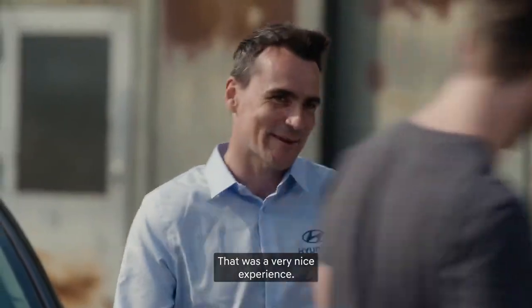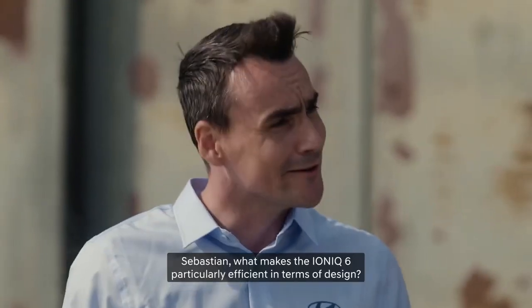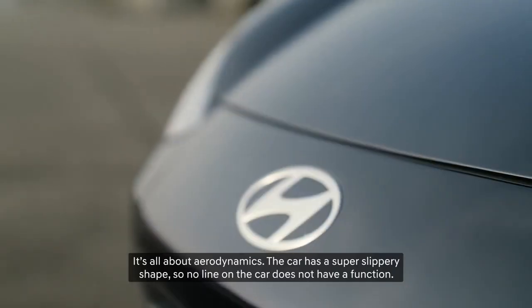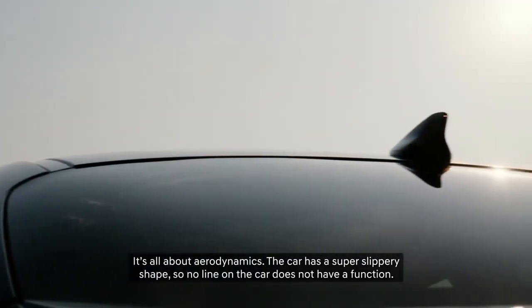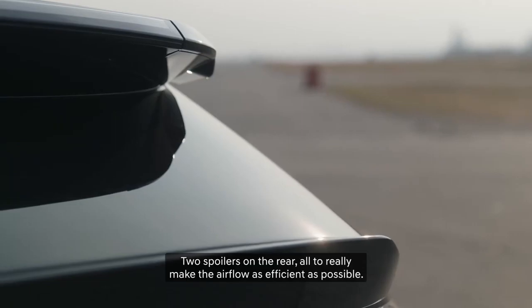That was a very nice experience. Sebastian, what makes the IONIQ 6 particularly efficient in terms of design? It's all about aerodynamics. The car has a super slippery shape — no line on the car lacks a function. Two spoilers in the rear, all to really make the airflow as efficient as possible.